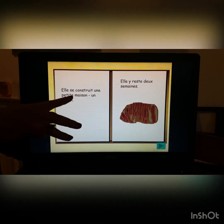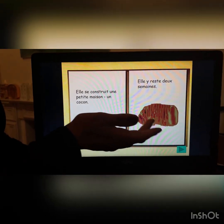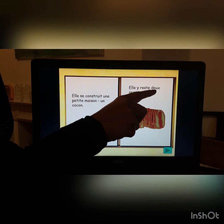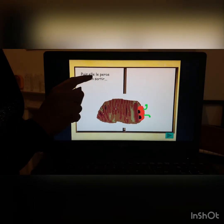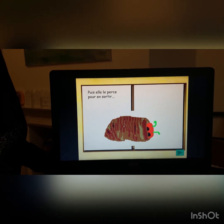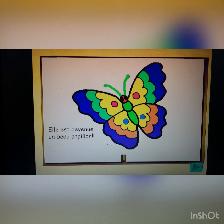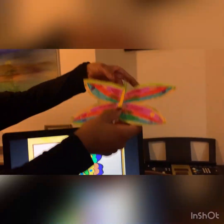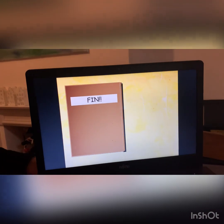Elle se construit une petite maison en coco. She builds a small house — a cocoon. Elle y reste deux semaines. And she stays there for — well done — two weeks. Puis elle le perce pour en sortir. And then she pushes her way through to get out. Elle est devenue un beau papillon. And she becomes a beautiful butterfly. Ça — the end.